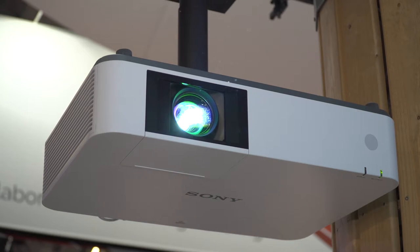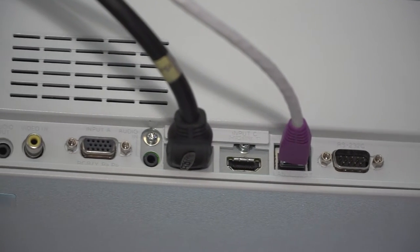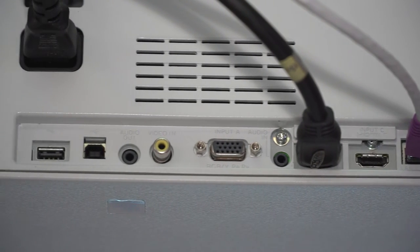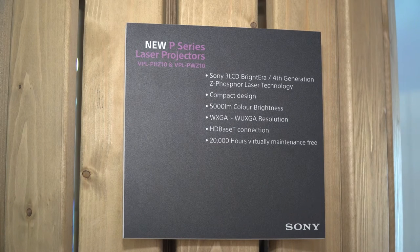The reason why we've done this is that talking to a lot of our university customers that have been using the FHZ55 or the 700 — they are very happy, they love the quality from Sony, but they needed a smaller chassis, brightness of 5,000 lumens at a certain price point so they can outfit all of their classrooms. So that is what we have done — we've introduced a very compact laser projector.